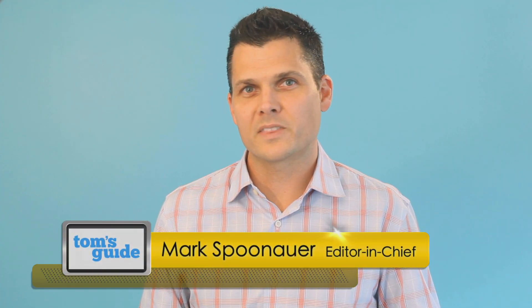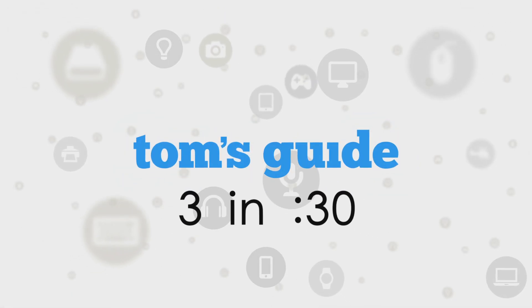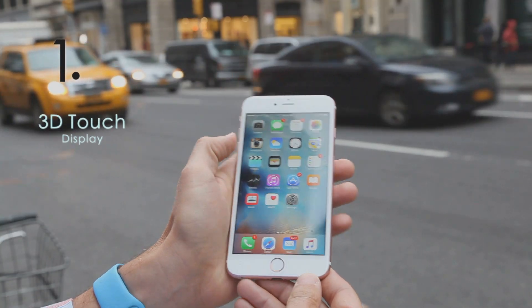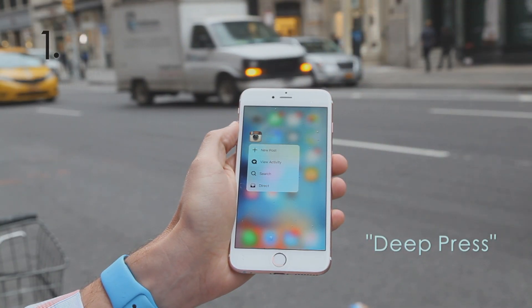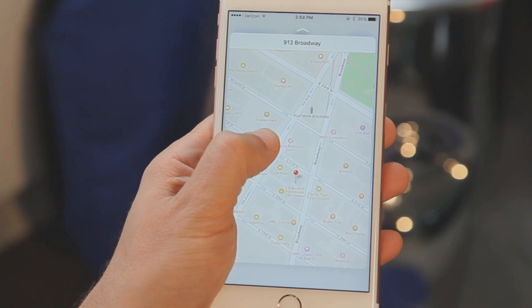Let me show you three cool things about the iPhone 6S and 6S Plus. The 3D touch display lets you perform time-saving shortcuts with a deep press, peek into web pages, even see where that restaurant is — all without leaving an app.